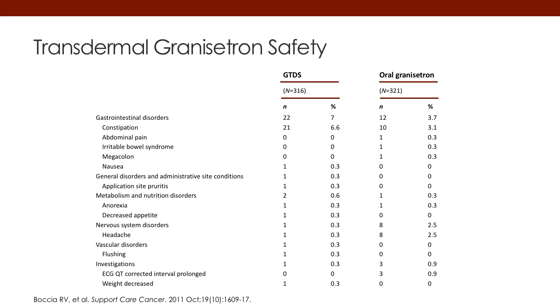This next slide will cover the safety of the transdermal administration of granisetron. The only thing that actually shows up to any degree is some GI disorders — a little additional constipation from the patch. All the toxicities appear to be equivalent.